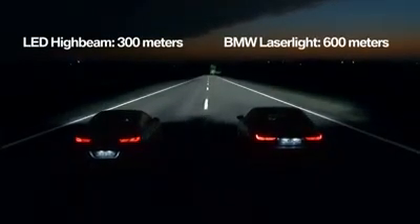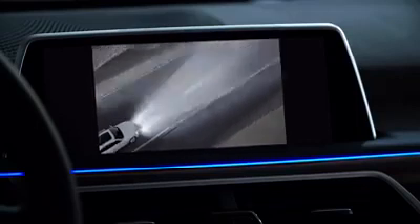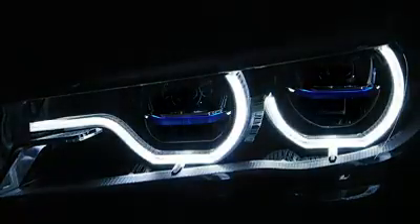Improved visibility even extends to curvy roads thanks to curved light, while at the same time the selective beam doesn't dazzle oncoming traffic. You know it's a BMW 7 Series with laser light when you see the blue line in the headlights.